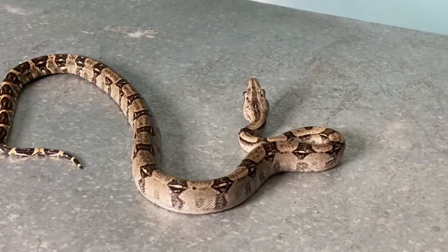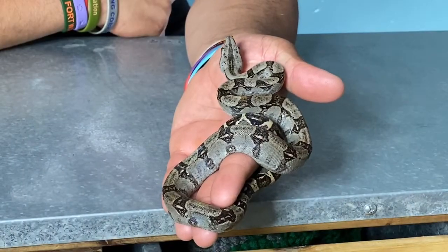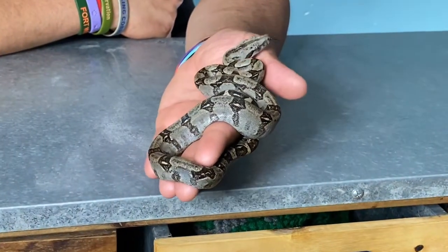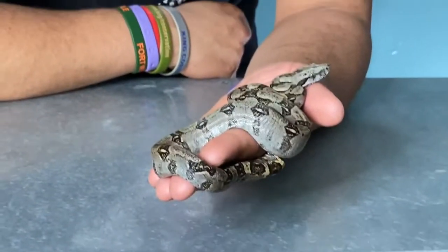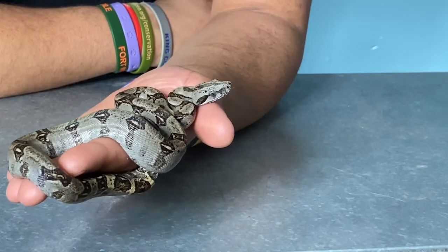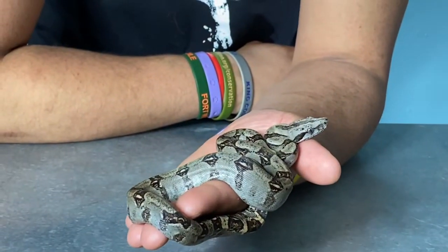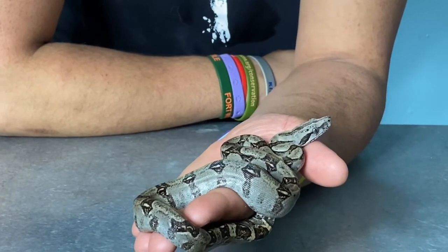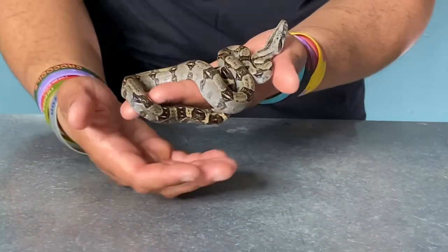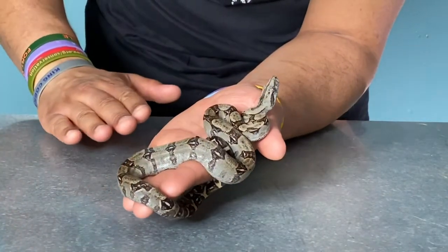She's het anerythristic, meaning she carries the genetics for anerythristic — the recessive trait that reduces reds, oranges, and browns to create a more black and white animal. What's cool about longicaudas is that they are a smaller species of boa — not the imperators that all the color morphs come from — they stay smaller, between five and six feet for a pretty good-sized female. They also go through an ontogenetic color change, kind of like green tree pythons or emerald tree boas.